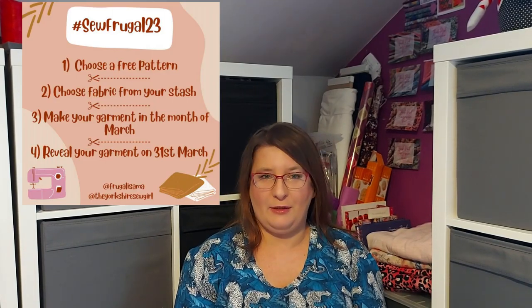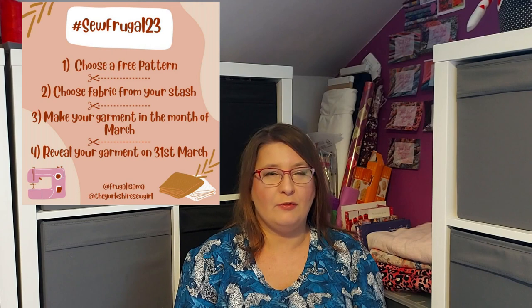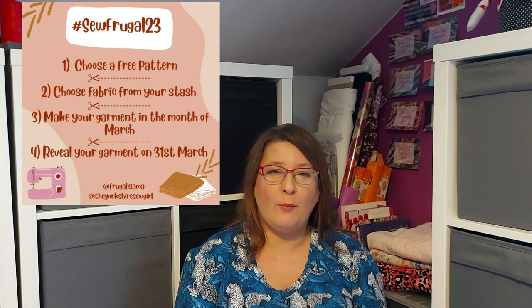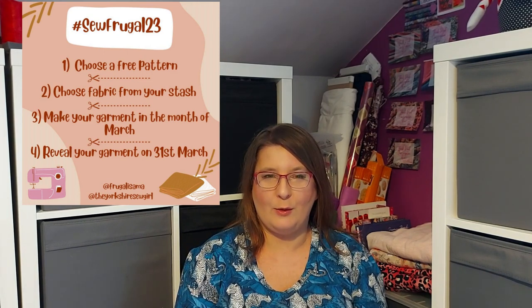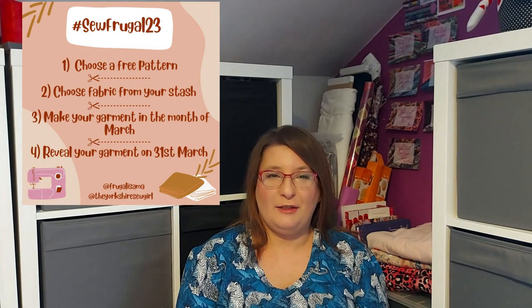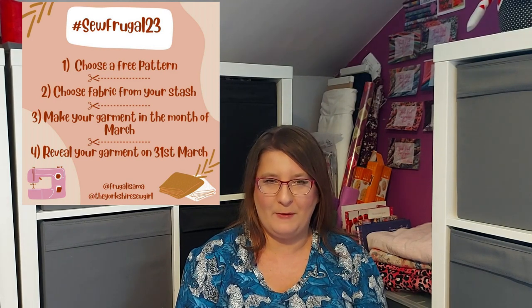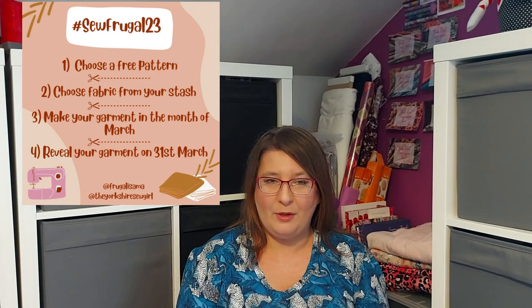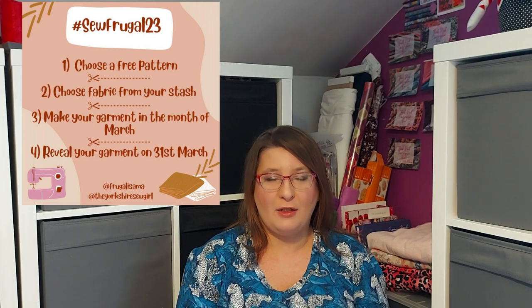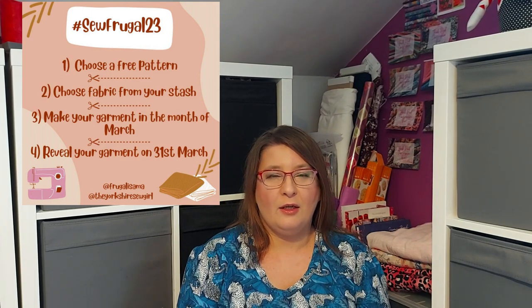Quickly, the rules of the challenge. First, you need to pick a free pattern — it has to be a pattern that's free for everyone, so it could be a PDF pattern, something self-drafted, or you can even copy some of your clothes. Second, you need to pick fabric from your stash — not something you bought in March. Third, you need to make it during the month of March 2023. And last, you need to post the picture on Instagram on 31st of March using hashtag sofrugal23 and tagging Frugalissima and the Yorkshire Sew Girl.